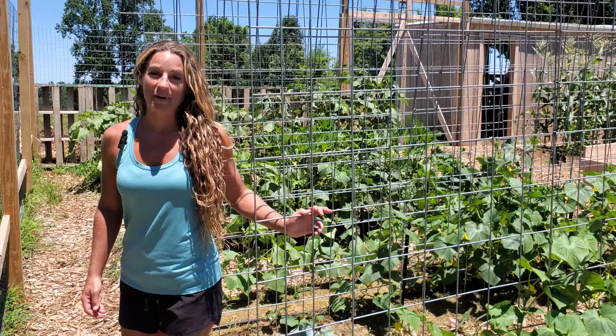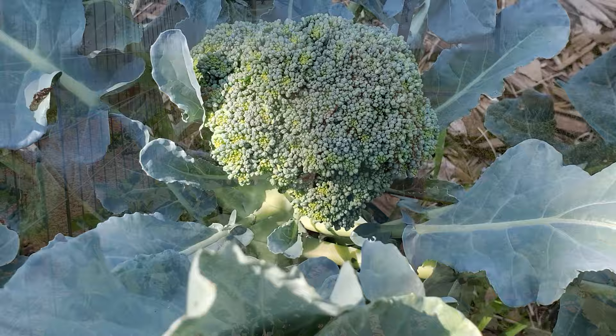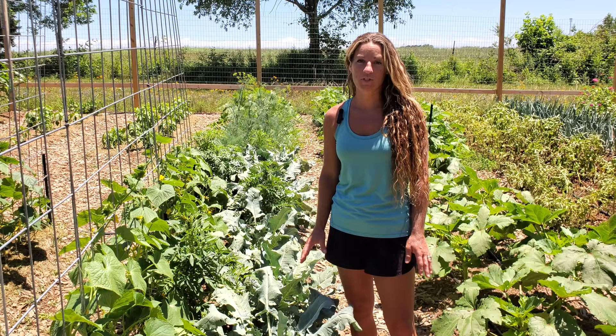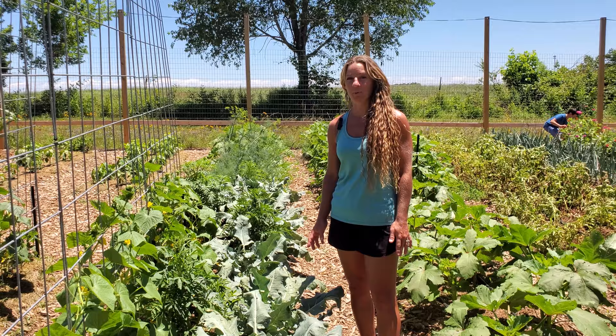On the other side of the cucumbers we have Green Magic broccoli. I almost gave up on it honestly. We had a pretty severe flea beetle infestation, and I don't spray any chemicals or pesticides in this garden, but it was so severe that we did resort to using diatomaceous earth and some neem oil. Organic gardening can be really challenging sometimes, but it's worth the effort if you really care about what your family is consuming.